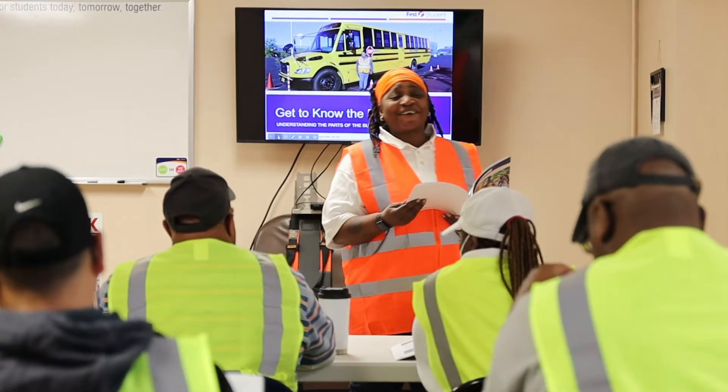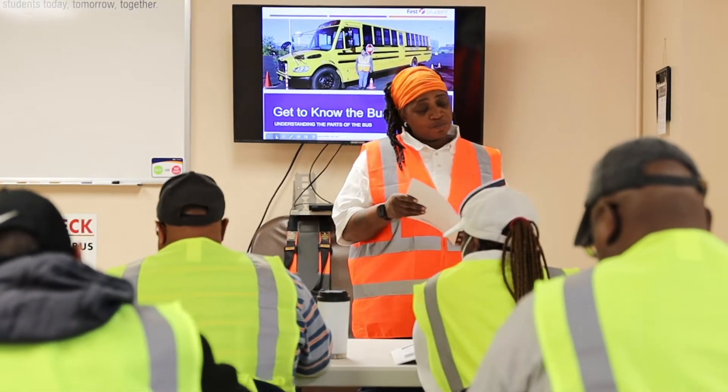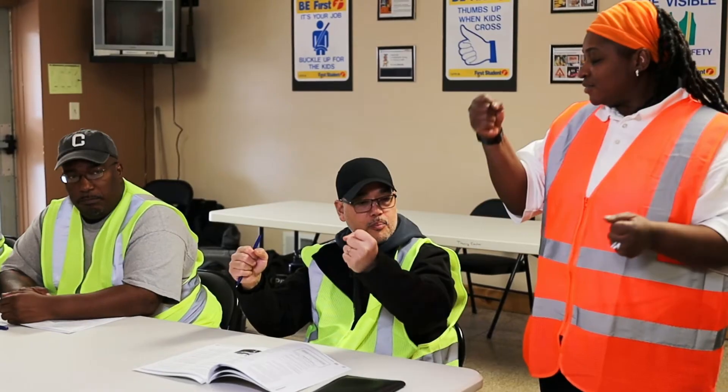At First Student, our certified trainers are our most valuable resource. With more than 1,500 trainers who impact safety and driver engagement with their commitment to professionalism, we needed to provide our trainers with a more effective way to train drivers and get them on the road quicker.